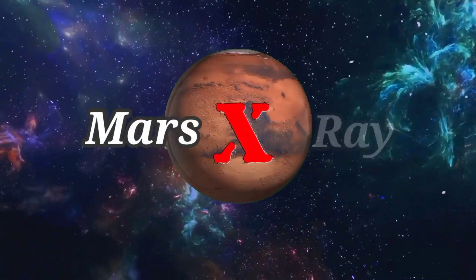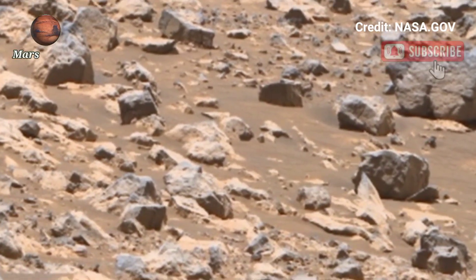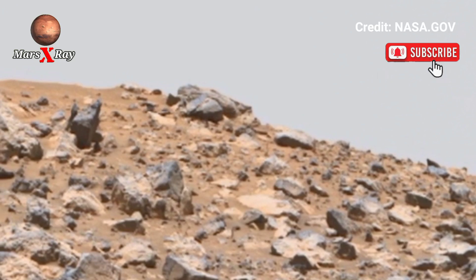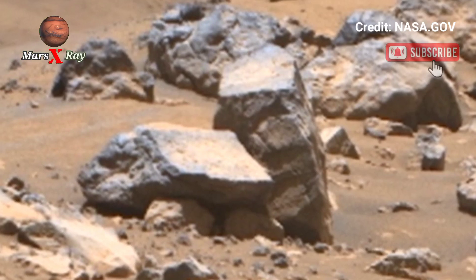Hi guys, welcome back to our YouTube channel. NASA's Mars Perseverance rover, on sol 1761, may have captured something remarkable — this video might hold the answer. The rover has just sent back its clearest view yet, capturing the red planet's beauty in extraordinary detail.